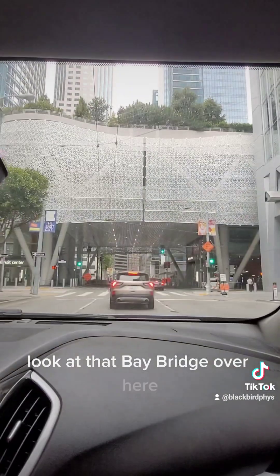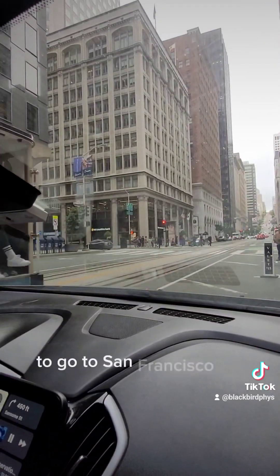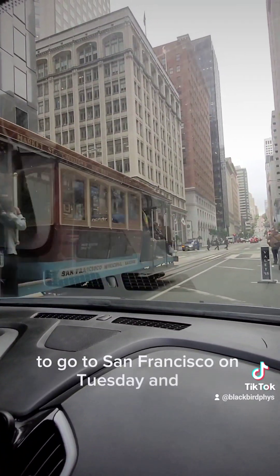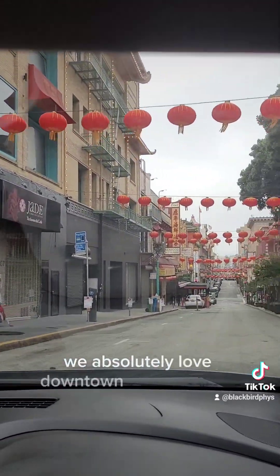Look at that Bay Bridge over here. We decided, my wife and I, to go to San Francisco on Tuesday. Look at this cable car — very nice, very beautiful. We absolutely love downtown San Francisco.